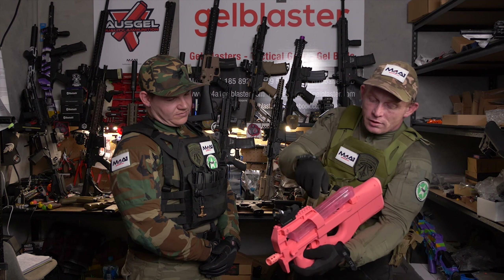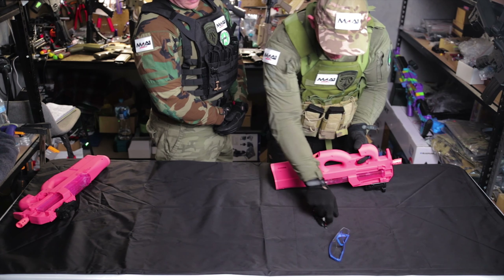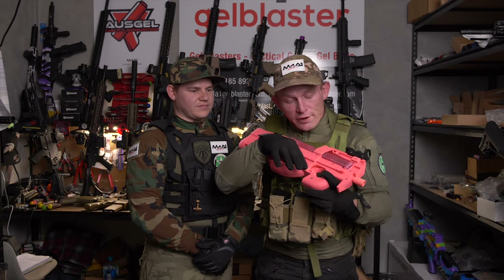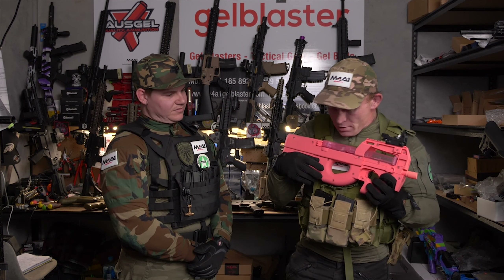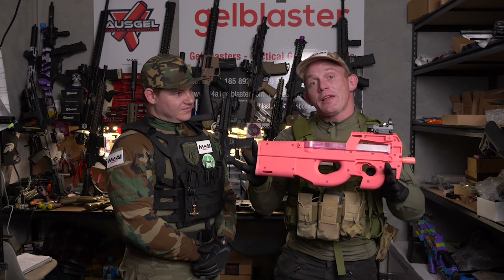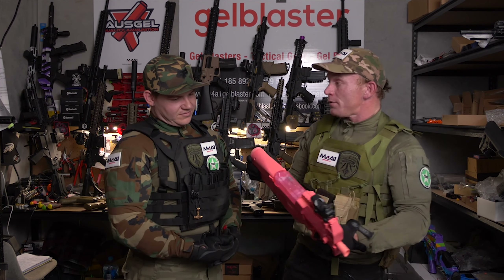The mag just goes on like that. The battery goes underneath there. Safety feature is on the side — you've got your safety mechanism off and on. This is a really nice blaster. I'm going to pass it over to Lee, and Lee's going to explain some of the upgrades we can do internally and go into a bit more detail.